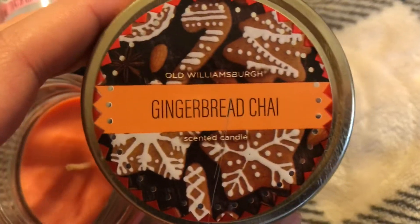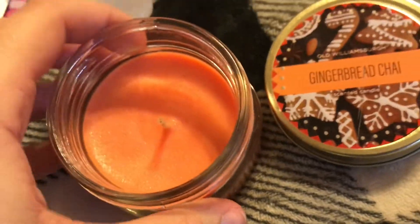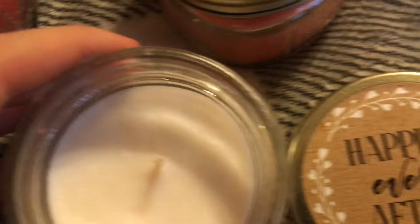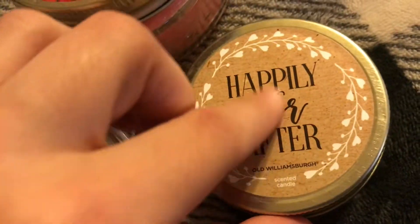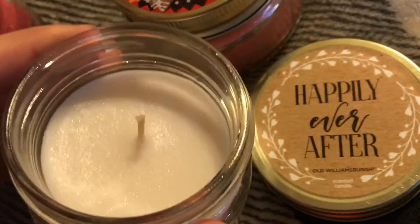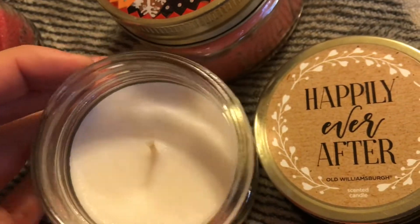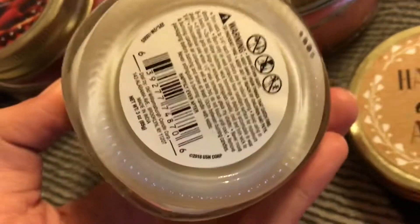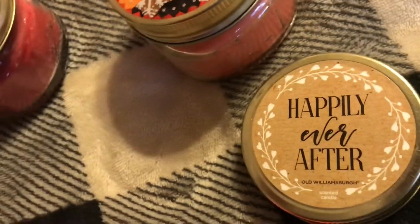This one is gingerbread chai and I can't resist anything with a chai smell — it smells amazing. Then this one is 'happily ever after.' I'll probably still change the label even though it is cute. It smells kind of citrusy with maybe some strawberry, I'm not sure, but it smells amazing.